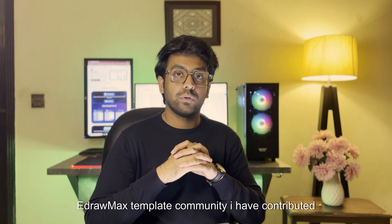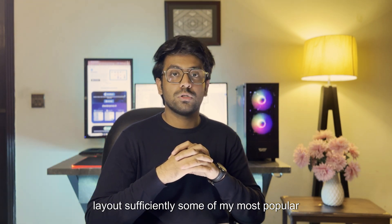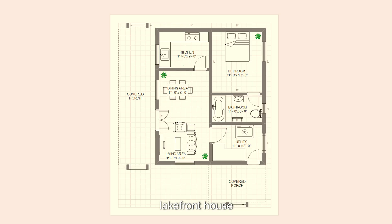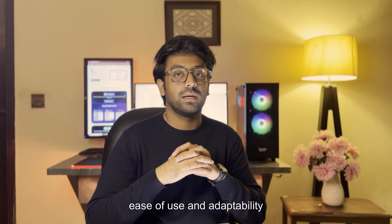I have contributed several floor plan templates that have helped designers, students and professionals create layouts efficiently. Some of my most popular templates include a 3-storey house, lakefront house, frame house plan and 4-bedroom house, which have been widely appreciated for their ease of use and adaptability.